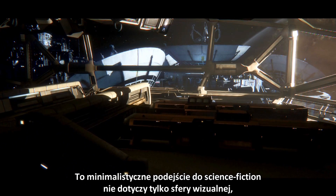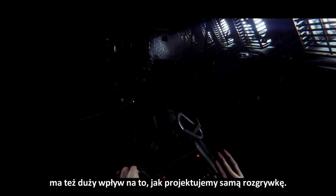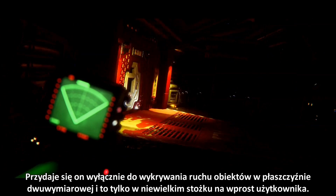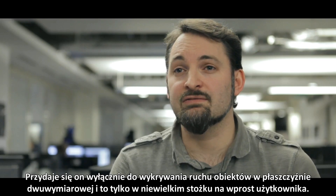This lo-fi sci-fi approach doesn't just inform the visuals — it also has a big effect on how we design the gameplay. If you take the motion tracker, for example, it's big and it's heavy. You can't hold it at the same time as a weapon, and all it does is tell you the movement of an object on a 2D plane — and even then, only on a small cone in front of you.